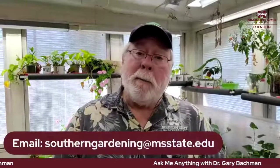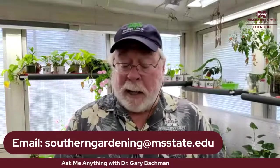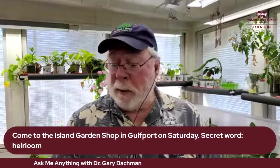We've been going about 40 minutes — I don't want to overdo it for our first Ask Me Anything of the year. If anyone has questions, email me or put them in the chat. Remember, if you're coming to Island Garden Shop tomorrow in Gulfport, the secret word is 'heirloom.' Happy gardening to everybody in Southern Gardening Nation — let's have a great weekend and get some gardening done. Be sure to watch our daily doses. See you next time!